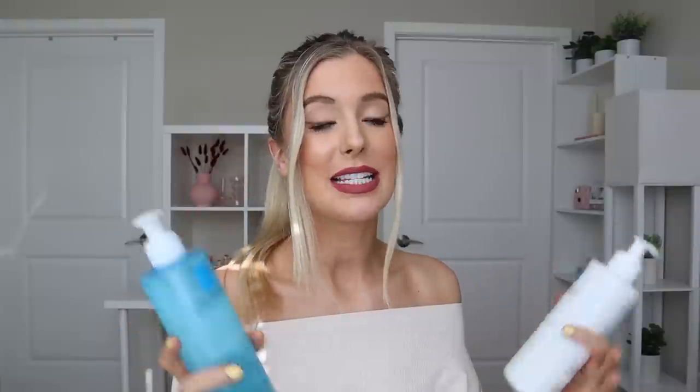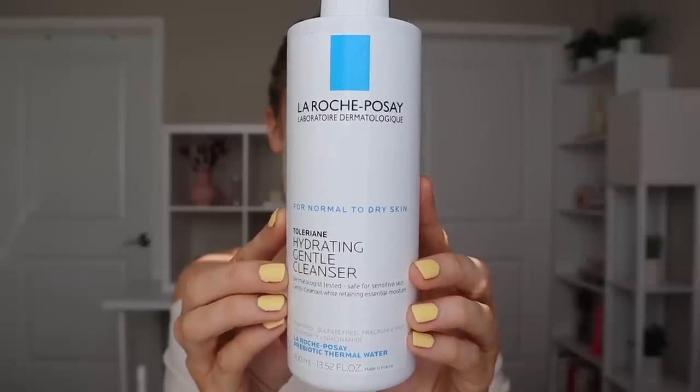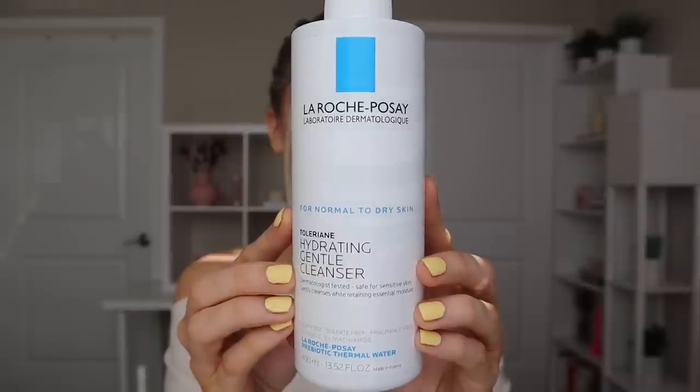The two cleansers are their Purifying Foaming Cleanser and Hydrating Gentle Cleanser. I'll include asterisks in my description box for the products that I was gifted in PR; products without an asterisk are things I purchased with my own money. The Purifying Foaming Cleanser says it's for normal to oily skin, safe for sensitive skin, and effectively cleanses and removes excess oil. The Hydrating Gentle Cleanser says it's for normal to dry skin, also safe for sensitive skin, and gently cleanses while retaining essential moisture.